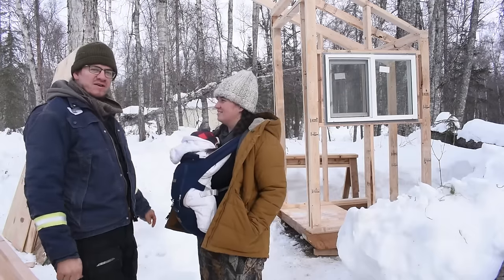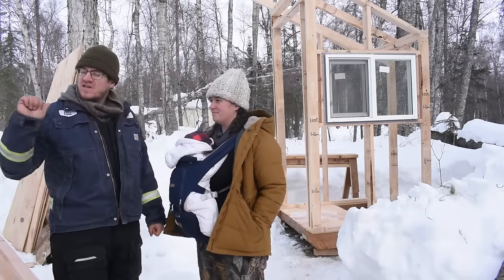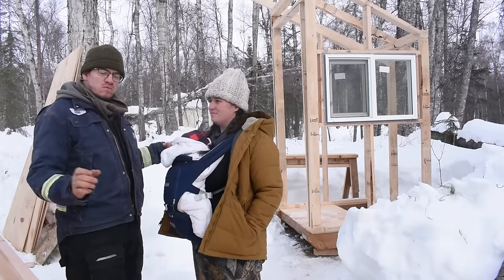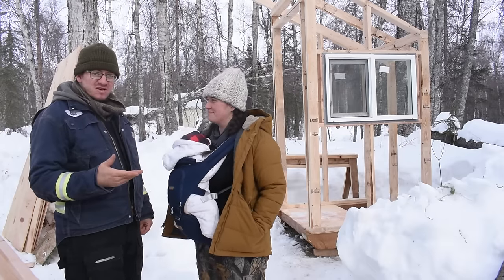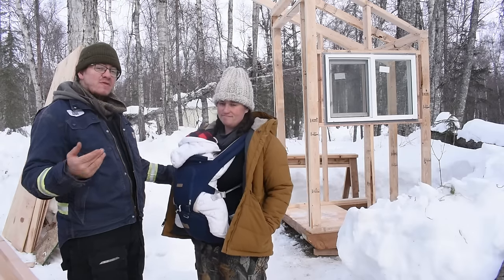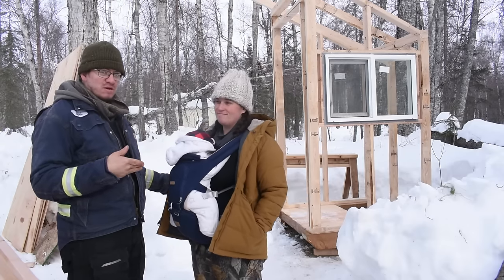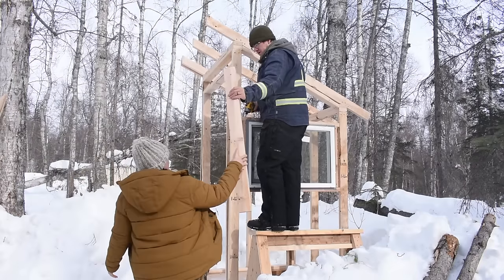The only reason we got an outhouse window is we got it for free — we had to put it somewhere. All the windows for the house come with our cabin package, so if Becca wanted to put it in the chicken coop, I wanted to put it in the outhouse. As the one who got the free window, outhouse won.